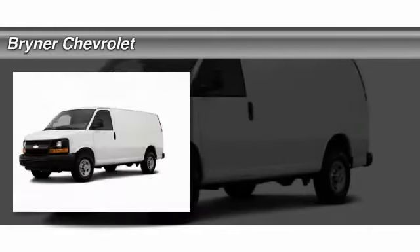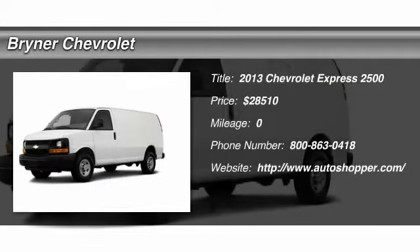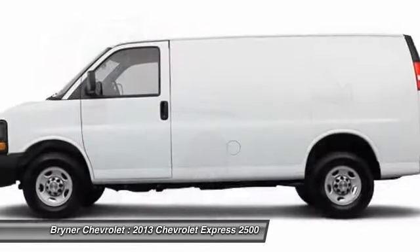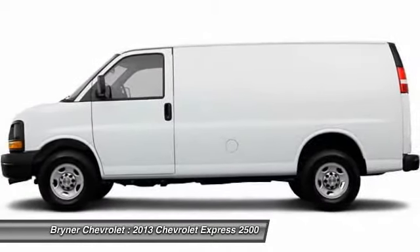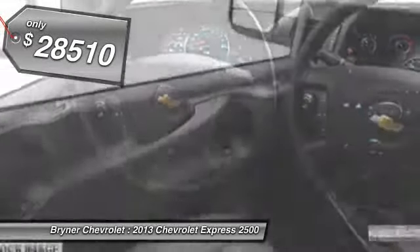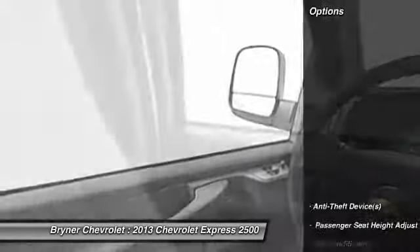The 2013 Chevy Express. With seating up to 15 and enhanced towing and hauling capabilities, the Express is built to get the job done. And it's priced below $30,000. Here are some of this vehicle's great options.